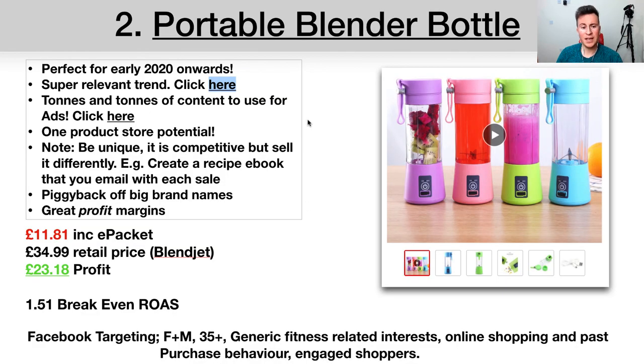Blender bottles are approaching the most popular search volume they've ever had in the past 14 to 15 years, so the market is huge. To stand out in this competitive niche, you need a USP — give people a reason to shop from you. One idea: create a recipe eBook that you email with each sale. Someone could buy from BlendJet for £34.99, or they come to you and get essentially the same product but with a free eBook. There's also strong one-product store potential here.